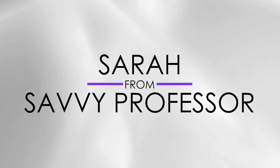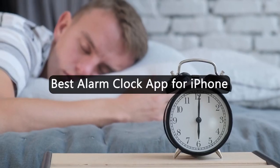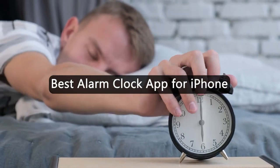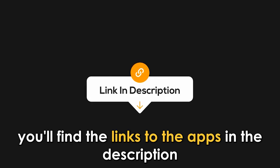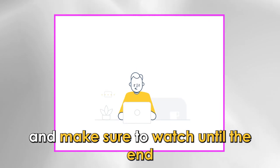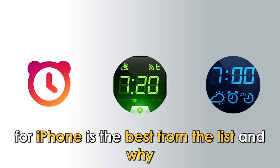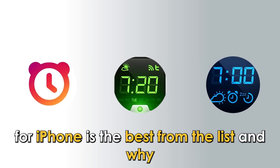Hi guys, this is Sarah from The Savvy Professor, and welcome to our video on the best alarm clock apps for iPhone. You'll find the links to the apps in the description, and make sure to watch until the end to know our verdict on which alarm clock app for iPhone is the best from the list and why.